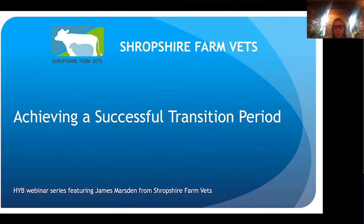Good evening everyone. Thank you for joining us for the second in our series of HYB webinars. Tonight we're very pleased to be joined by James Marsden from Shropshire Farm Vets to give us tips on managing the transition period for the dairy cow. Please feel free to submit your questions throughout and we'll answer them as we go along or at the end. I will now pass over to James.